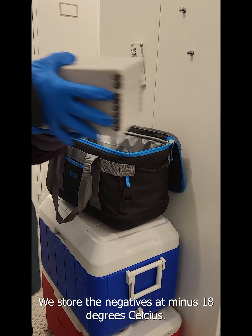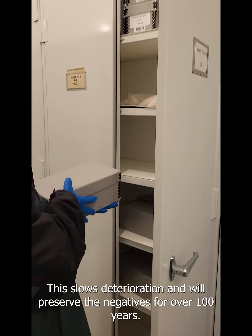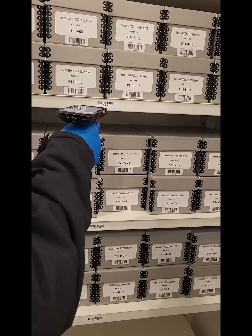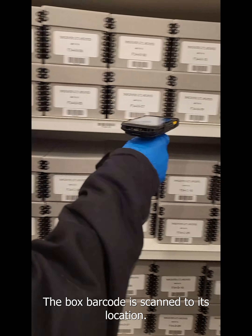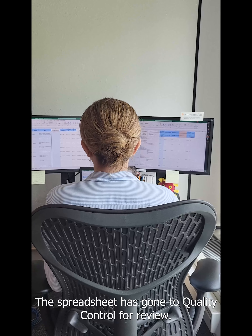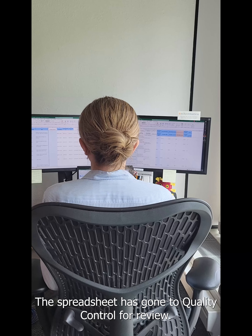We store these negatives at minus 18 degrees Celsius. This slows deterioration and will preserve the negatives for over 100 years. The box barcode is scanned to its new location. Meanwhile, the spreadsheet has gone to quality control for review.